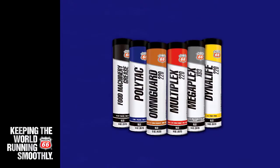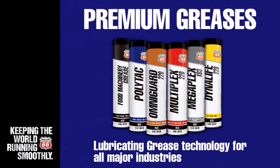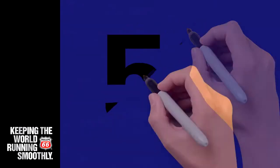At Phillips 66 Lubricants, we have a full line of premium greases designed to improve performance and extend equipment life. With over 50 formulations to choose from, there is a solution to keep your world running smoothly.